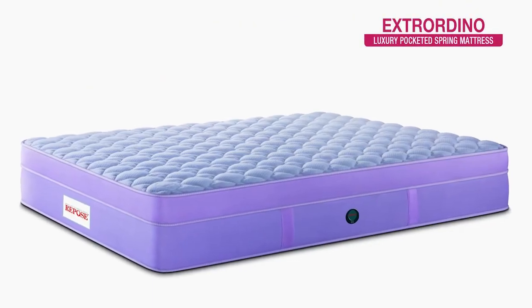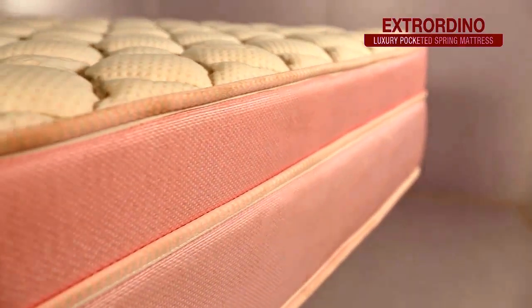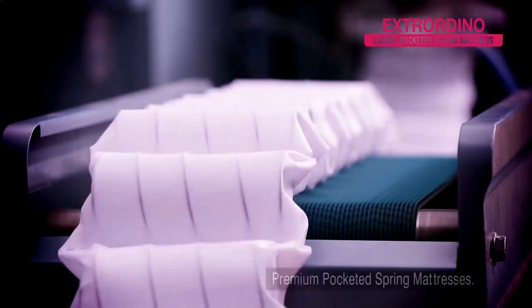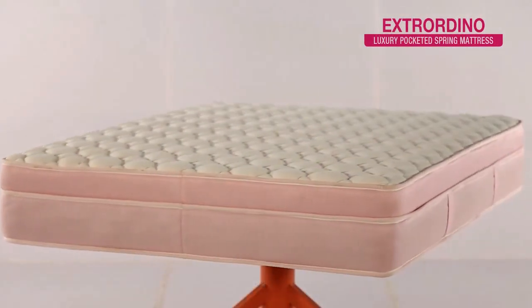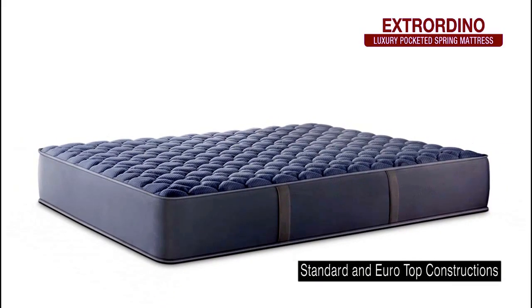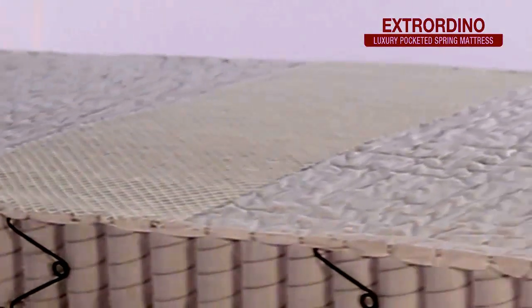Here comes the Extraordinary mattresses range from Repose. These are luxury pocketed spring mattresses that make your nights restful and easy. They come in standard and euro top constructions.